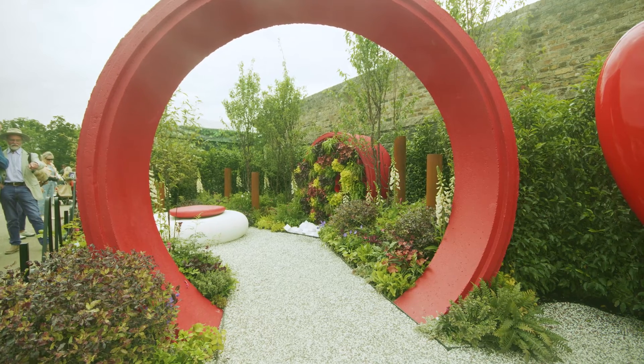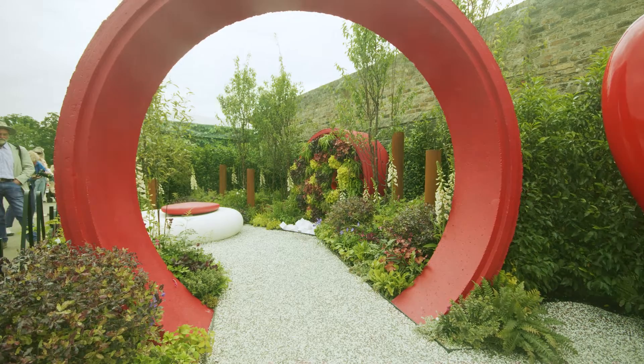So I'm inviting you to come and visit our exciting garden at Bloom this year, that will teach you more about your cardiovascular health in a really innovative and educational way.